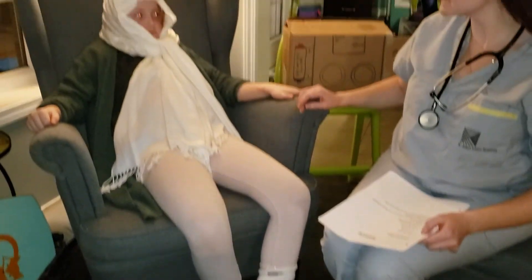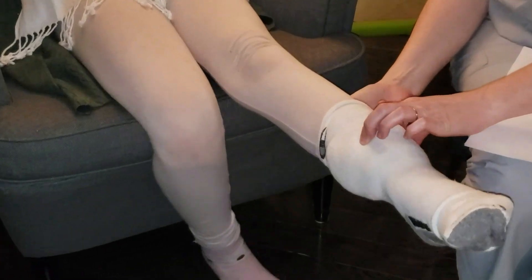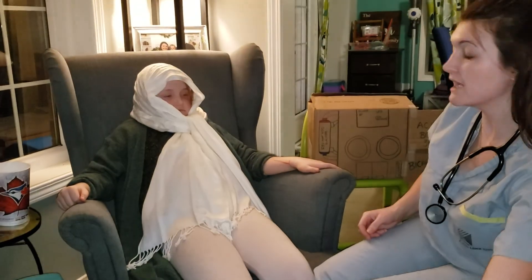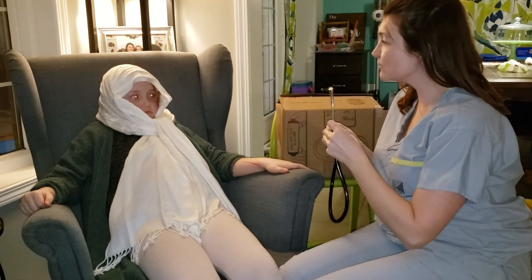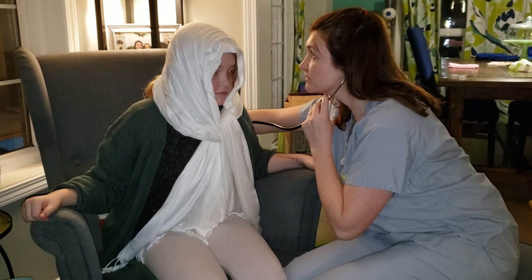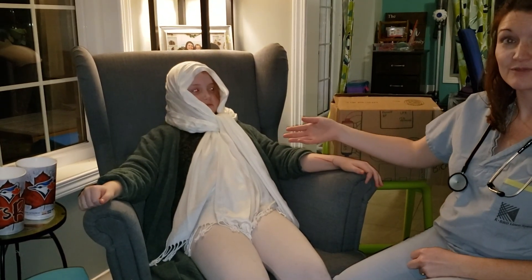I can see that her upper body seems to be okay, but she has quite a bit of pitting edema in her lower legs. I'm also going to listen to her lungs. Mrs. Wilson, would you be able to lift forward for me, just so I can have a listen to your lungs? I can tell by listening that she has some crackles in the bases of her lungs.